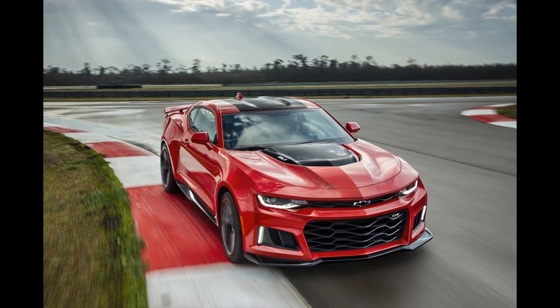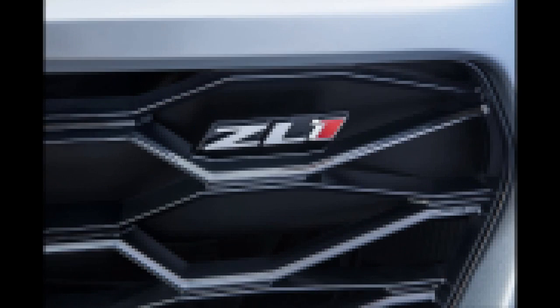Enthusiasts, rest assured, the ZL1 will also offer a standard six-speed manual transmission with rev matching. The powertrain is the attention-getter, but the chassis is also tuned for performance. It has a magnetic ride suspension, an electronic limited slip differential, and performance traction management. It rolls on 20-inch forged aluminum wheels wrapped in Goodyear Eagle F1 Supercar tires with a special compound developed for this car. Stopping comes from six-piston Brembos with two-piece rotors.